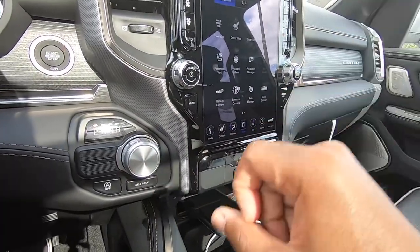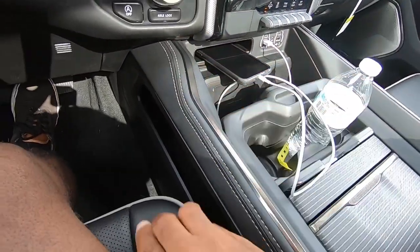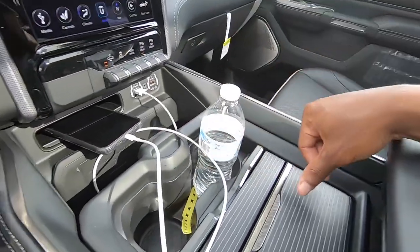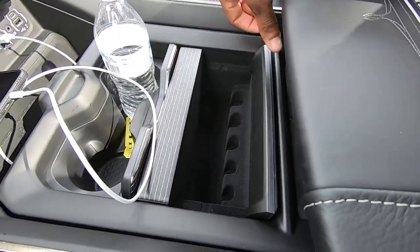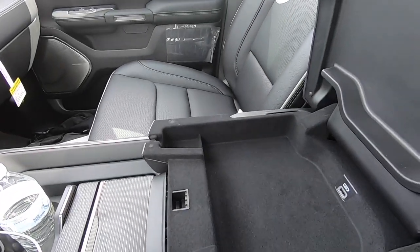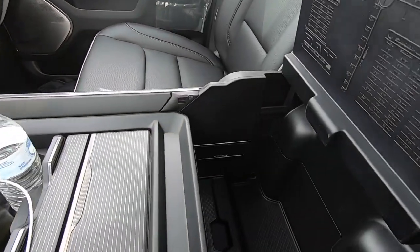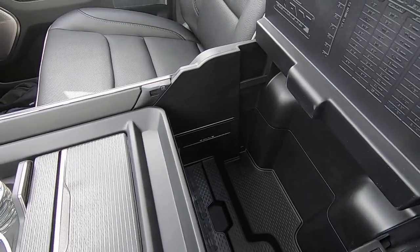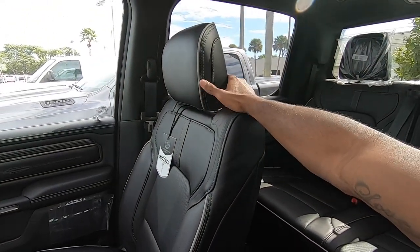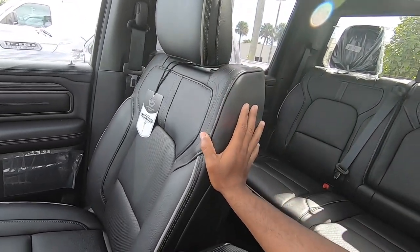It also has an automatic start-stop with an axle lock, so if you do want to take your 1500 Limited off-road, you can lock the rear axle. The center area is padded with stitching, storage compartments, a phone rest area, wireless charging pad, and two cup holders. There's also a coin area lined with felt. The center console has a two-storage compartment setup with a USB-C port, and the main compartment is deep enough to fit a purse or a couple of wallets.